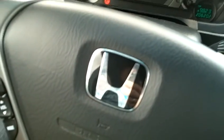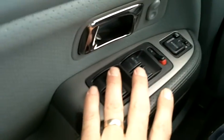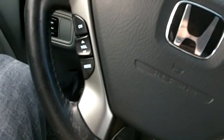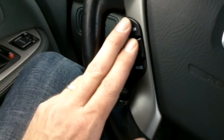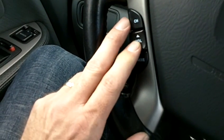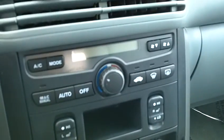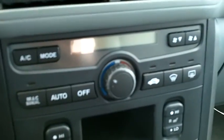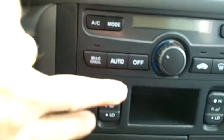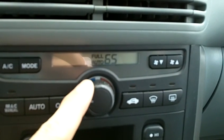The car starts right up without hesitation — it's a nice quiet engine. Power windows, locks, mirrors, cruise control, and volume and channel controls for the radio are on the steering wheel, and you can see those are working well. There's also an auto climate control system where you can adjust the temperature digitally by hitting the auto button and dialing in to wherever you'd like the temperature to be.